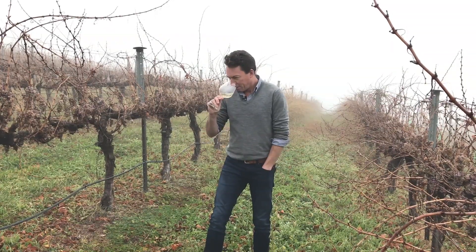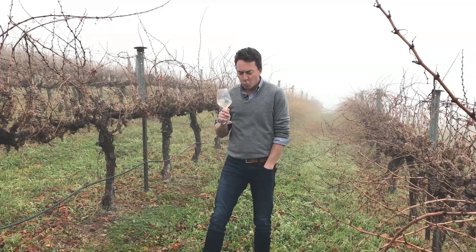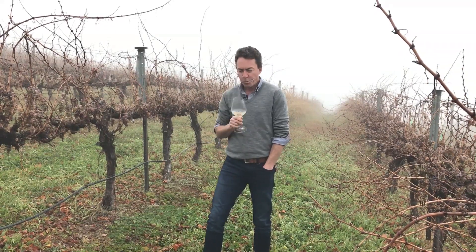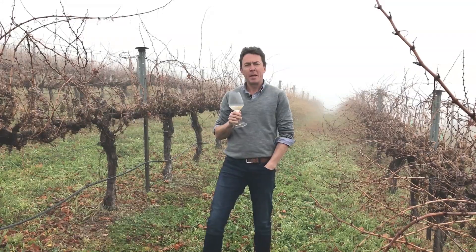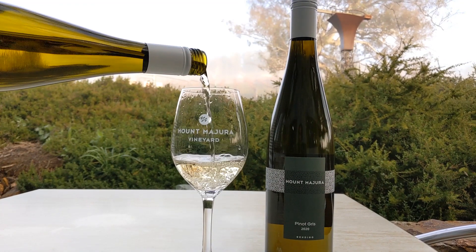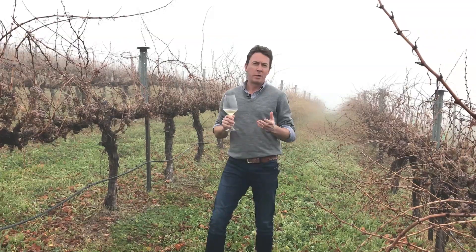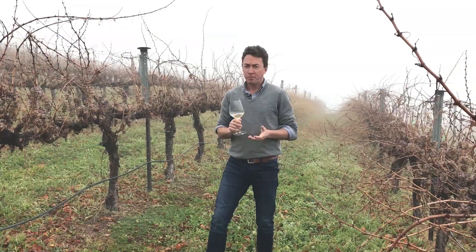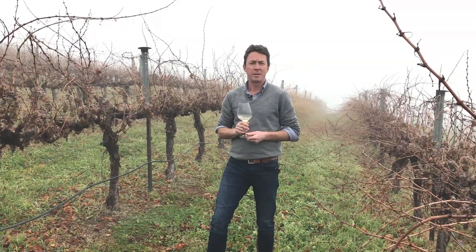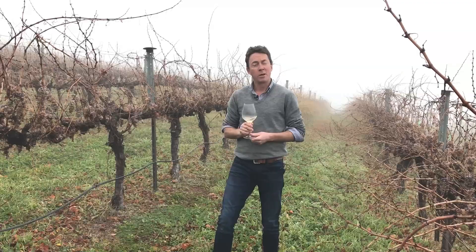So a little taste. Classic pear, stone fruit, stainless steel ferment so there's no oak influence. It's really more in that Grigio style — a lighter, brighter style compared to Gris which is usually a richer, heavier style — and it goes with everything. Just a fantastic wine. Really simple in a way but great with anything you want to pair it with, and quite happy to drink it on its own as well.